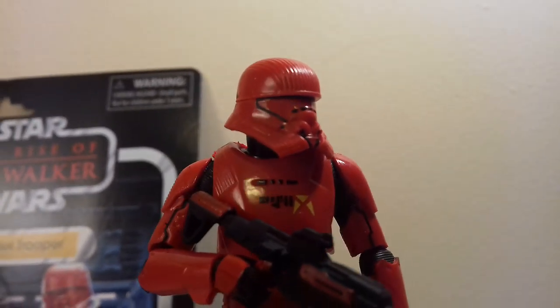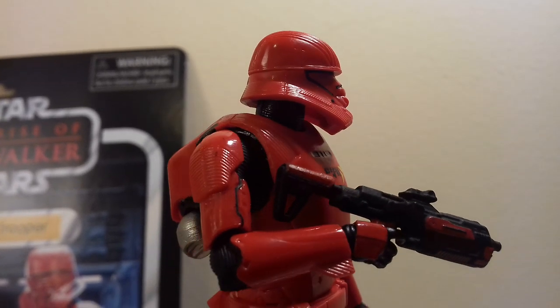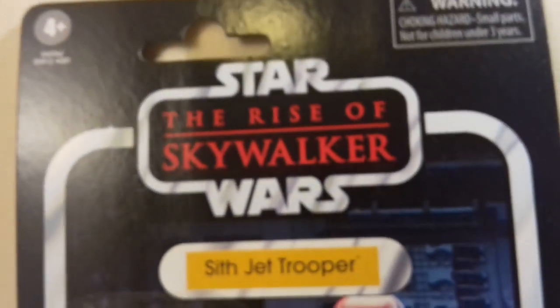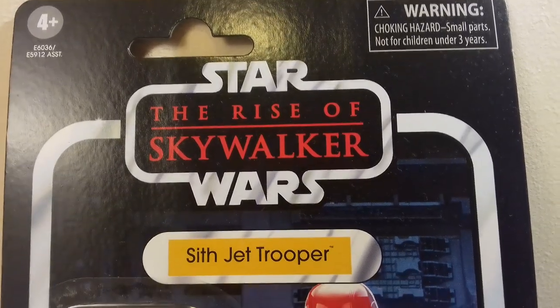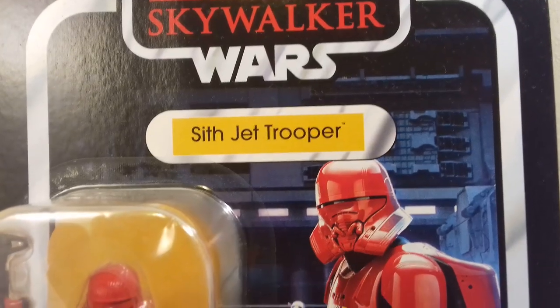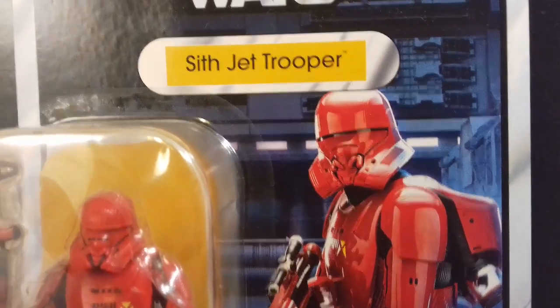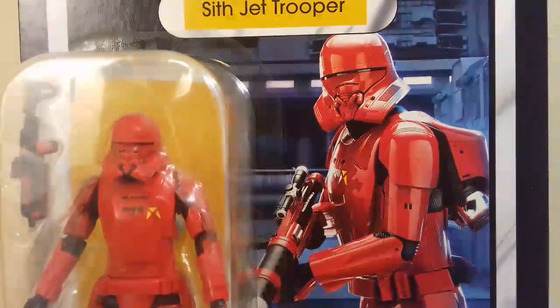Look at that amazing backpack — very nice. It's almost got the style of the Imperial tank driver. Now let's get a closer look at this lovely card. I'm so glad they've brought back that fatter, bigger font — so much better. What a great card back as well. It's actually a better card back than the Knight of Ren.